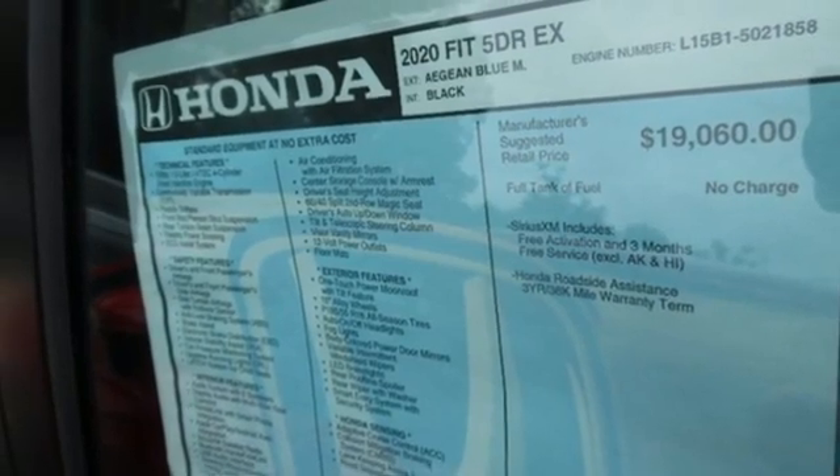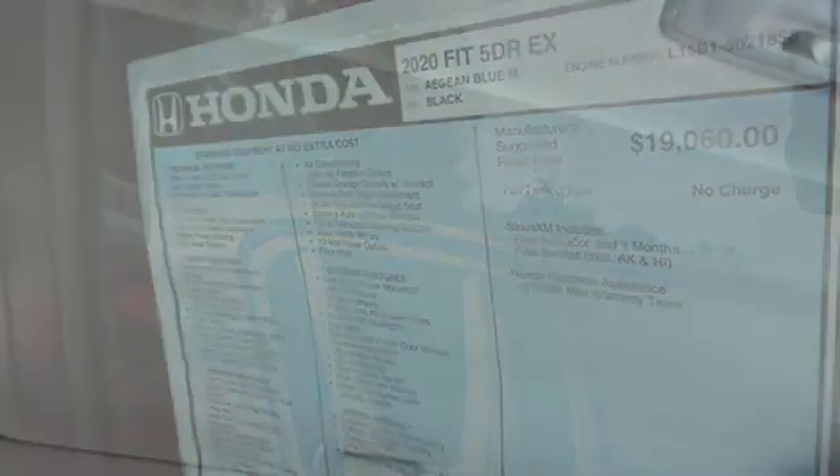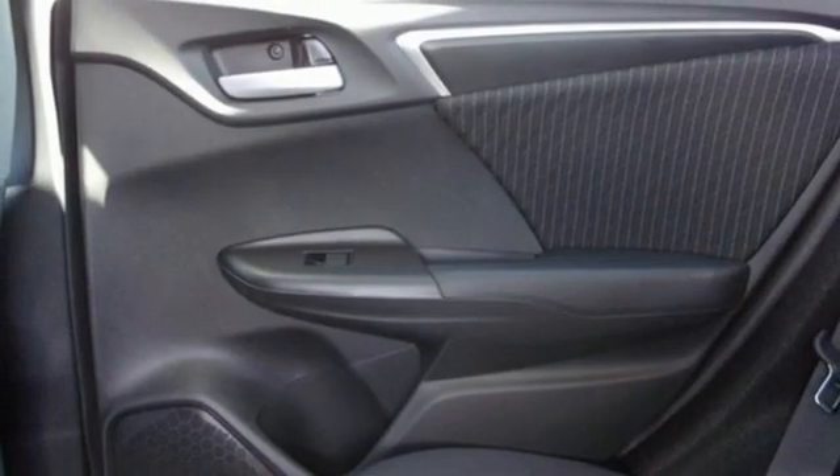Manual telescoping steering column, inline four-cylinder engine, power sliding and tilting sunroof, gas pressurized shocks, and continuously variable automatic transmission.